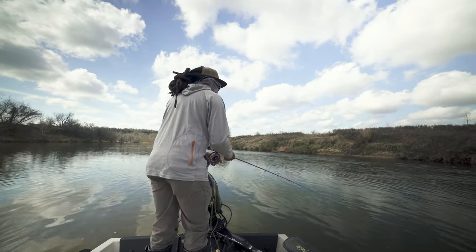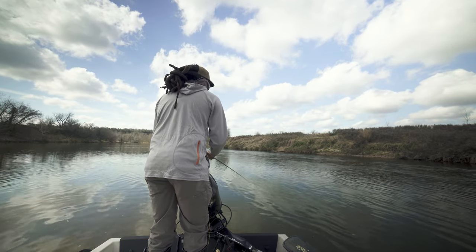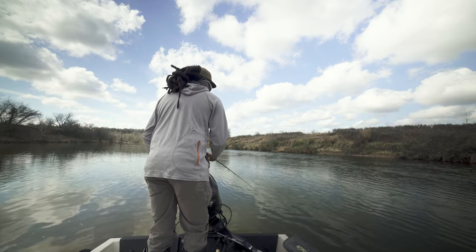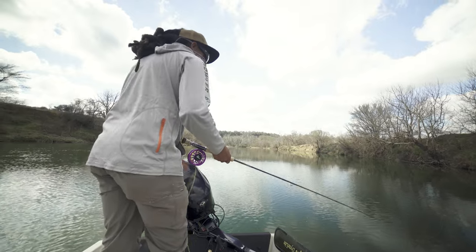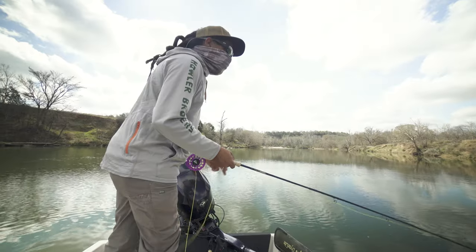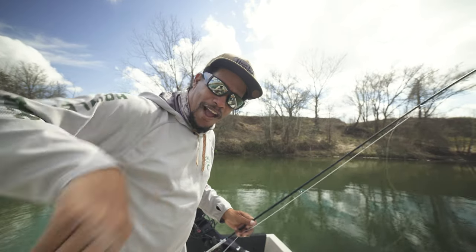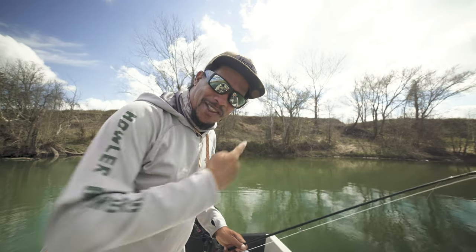I mix it up between just letting it drift until it goes straight and then maybe stripping it back across the current. Oh, dang it — that was a bump. I missed one. I always set the hook too early. All right, so nothing in the riffle over there.